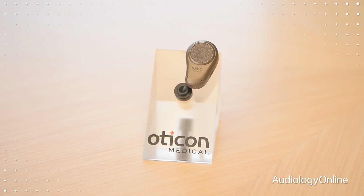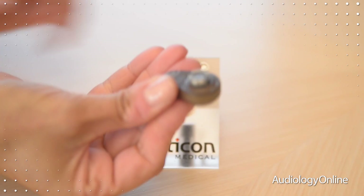The Ponto has a very ergonomic design. If you look closely at the Ponto processor, it's designed to look like the pinna. There is a left and a right, and it will follow the shape of your ear.